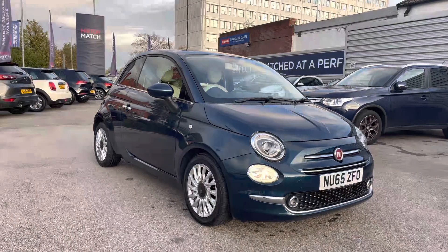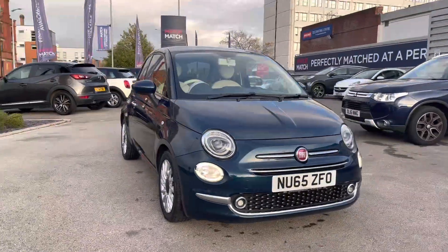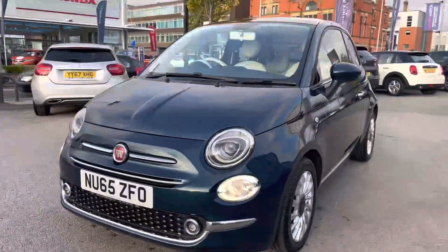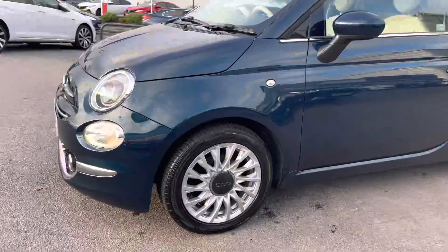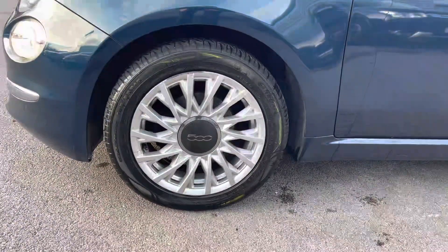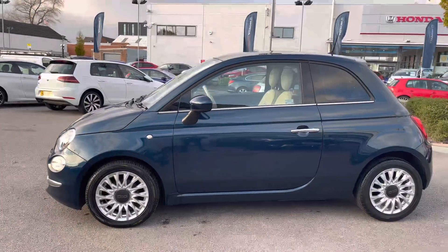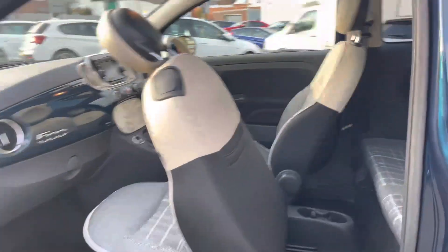Let's take a look around the vehicle, starting at the front. You will find very stylish daytime running lights that complement the vehicle throughout the day, with nice chrome detailing all throughout. Around to the side you'll find your 15 inch alloy wheels, an indicator on the side, and a rear privacy glass which really complements the vehicle nicely.